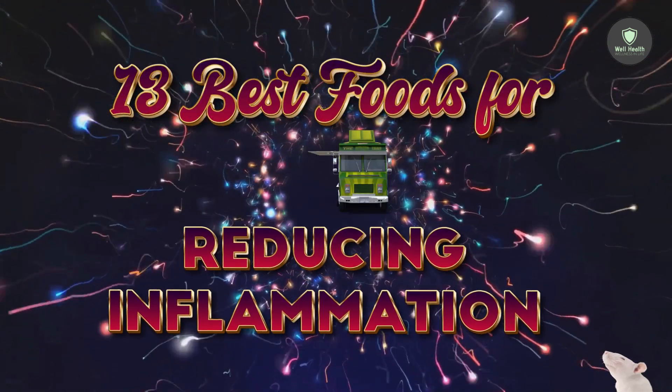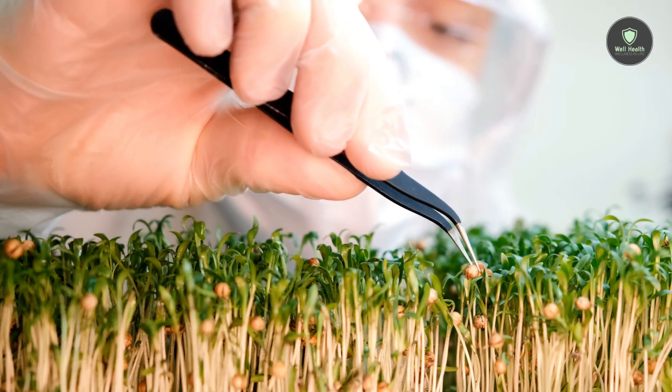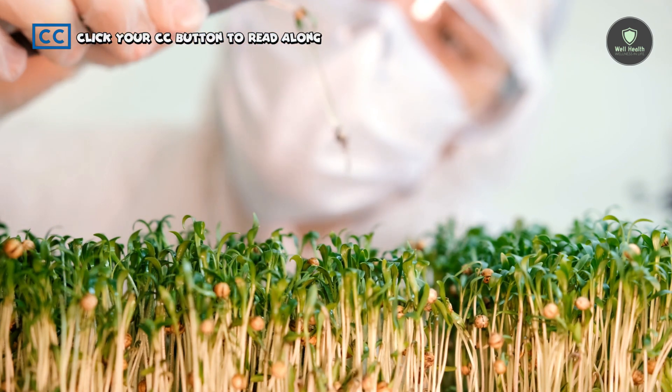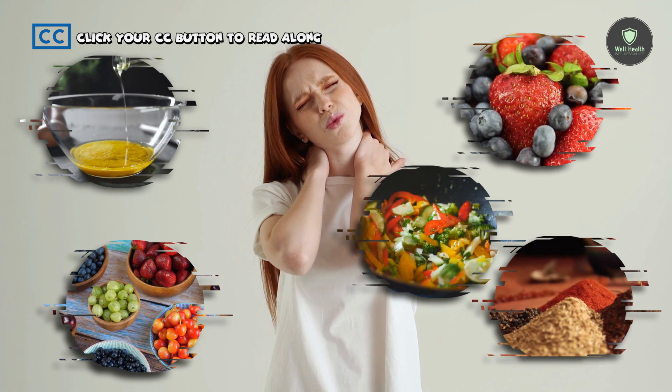The 13 Best Foods for Reducing Inflammation. According to research, certain nutrients can help reduce chronic inflammation. Olive oil is one of them, as are certain berries and fruits, vegetables, spices, and seafood.